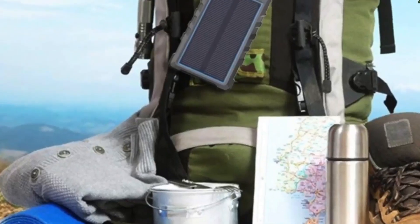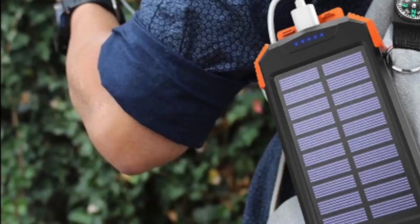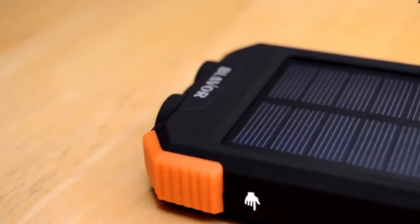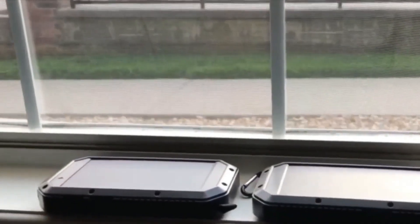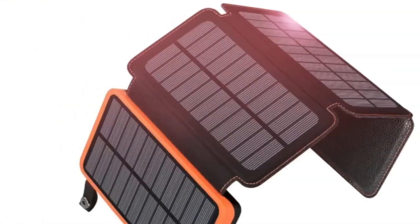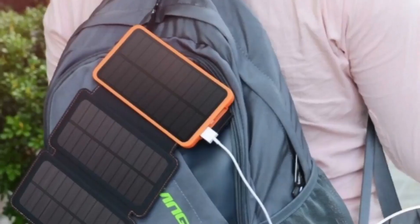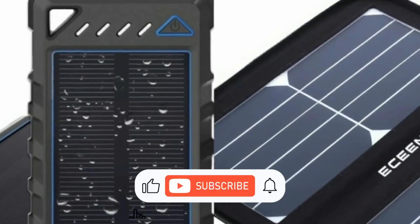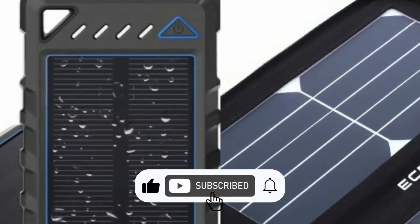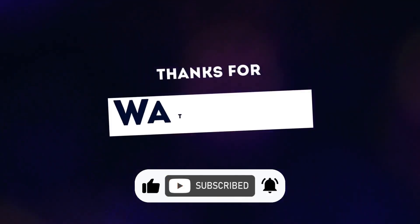In conclusion, solar power banks provide a convenient and sustainable solution for device charging on-the-go. Whether trekking in the wilderness or navigating urban areas, these top five selections guarantee connectivity without solely relying on traditional power. Their efficiency, reliability, and eco-friendliness herald a promising future for portable charging. If you enjoyed our video, make sure to subscribe to our channel for more content. Thank you!